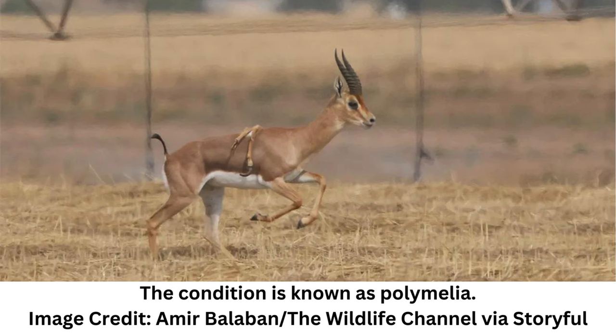The animal is a male mountain gazelle, Gazella gazella, a species listed as endangered by the IUCN Red List with the population estimated to be just 2,500 adults in the wild. This population, which is largely based in Israel, is found on plains or hill landscapes and has been known to live in steep areas, hence their name.